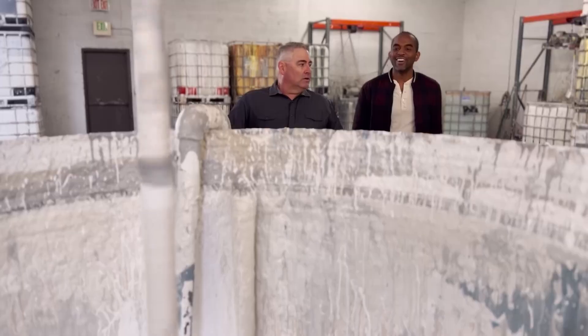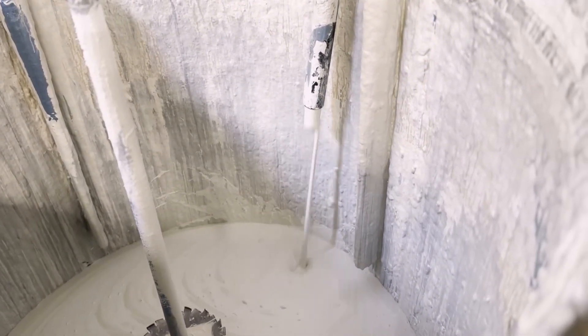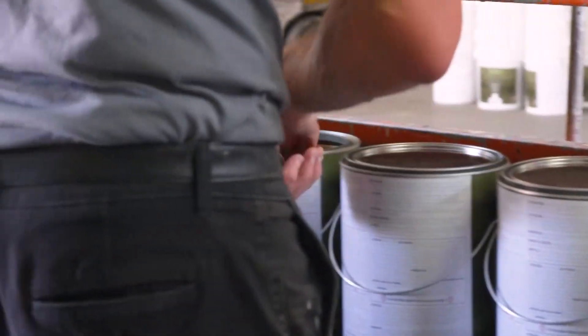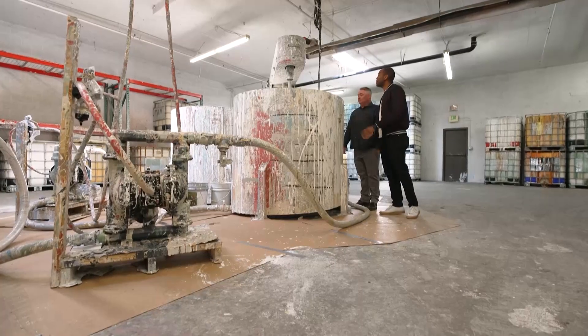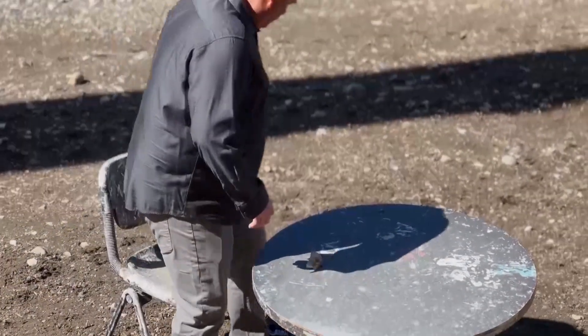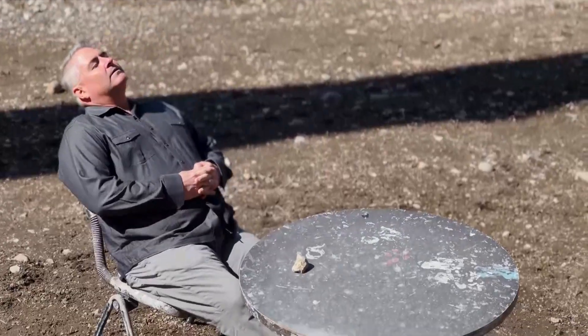The final step is to add a fungicide and preservatives to make the paint brand new. This is our final mixing right here — all blended to one color, filtered to make about 1,100 gallons of one single color of paint. How many living rooms do you think 1,100 gallons could paint? A whole bunch of living rooms. And after all that upcycling hard work, time to chill.